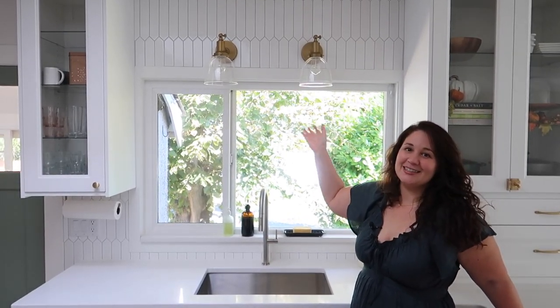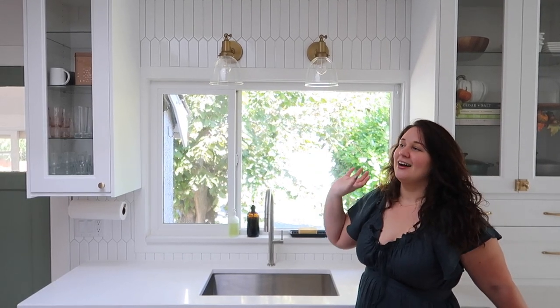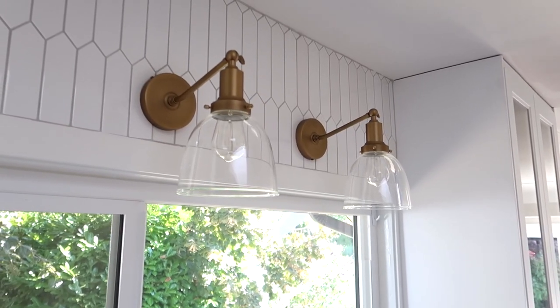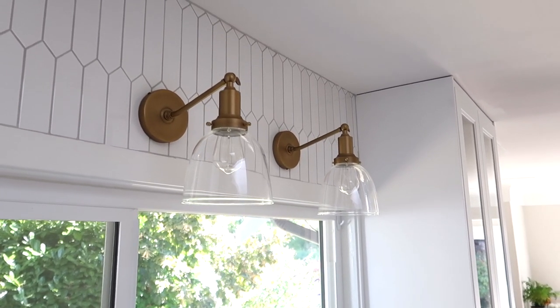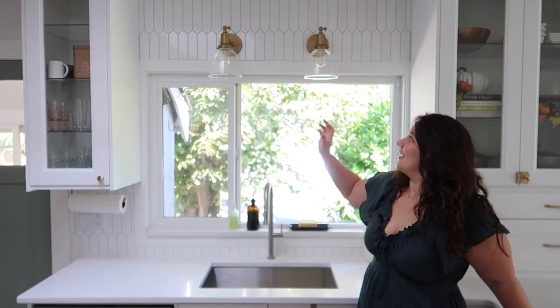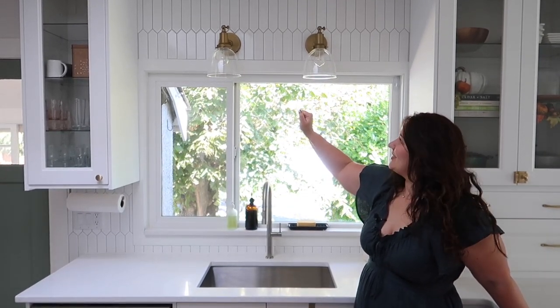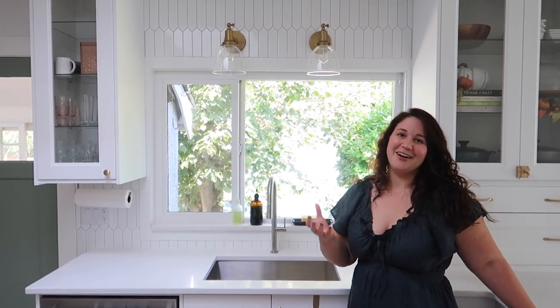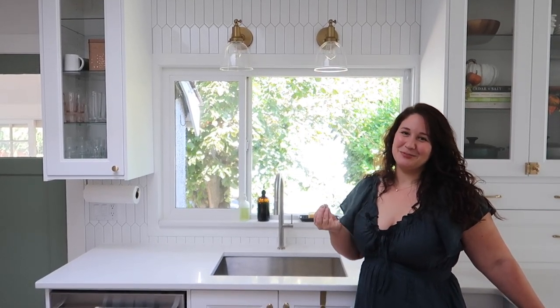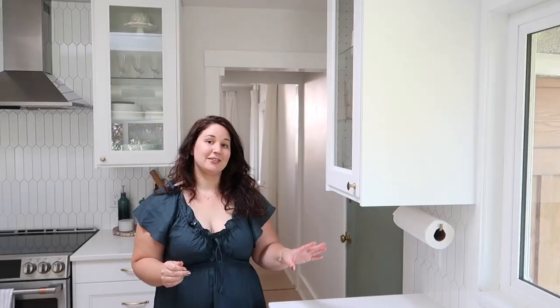Above our sink we have two beautiful sconce lights I found on Wayfair. I had such a hard time finding the perfect light for this area, but one day I stumbled upon these and they were literally perfect. I got two to fill up the space, and I love how balanced it makes the sink area feel. I love the brushed brass color and the beautiful globe-shaped glass. Not only did the look sell me, but on Wayfair the name of the light is 'Ina' — very Ina Garten, absolutely perfect. The Ina light from Wayfair, very very nice.